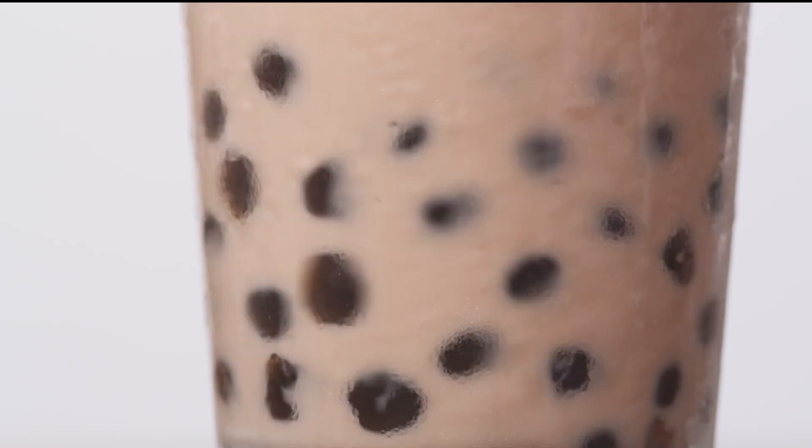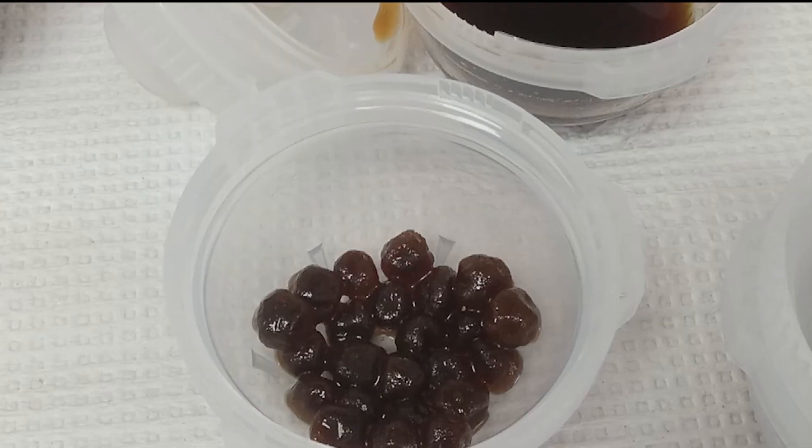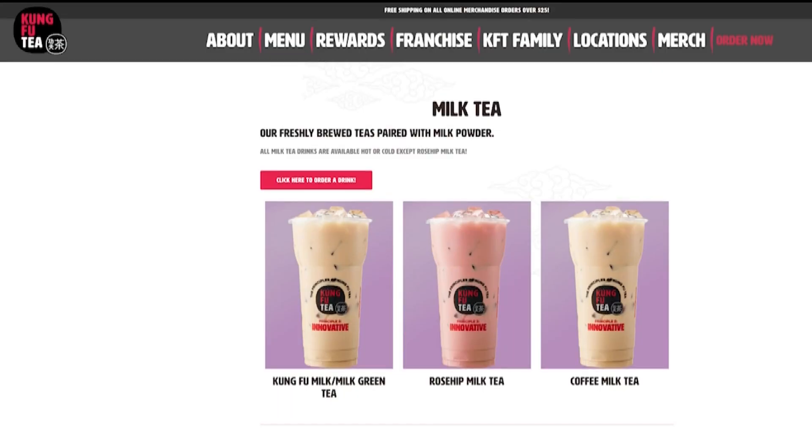The star of the show: those tapioca boba pearls, made from cassava. Cassava is a root vegetable known to absorb lead and other heavy metals from soil, and because of that, Consumer Reports wanted to see how much lead and other heavy metals these drinks and pearls might contain. They tested pearls from two major chains — Gong Cha and Kung Fu Tea — along with packaged boba from Trader Joe's and Wufu Young.